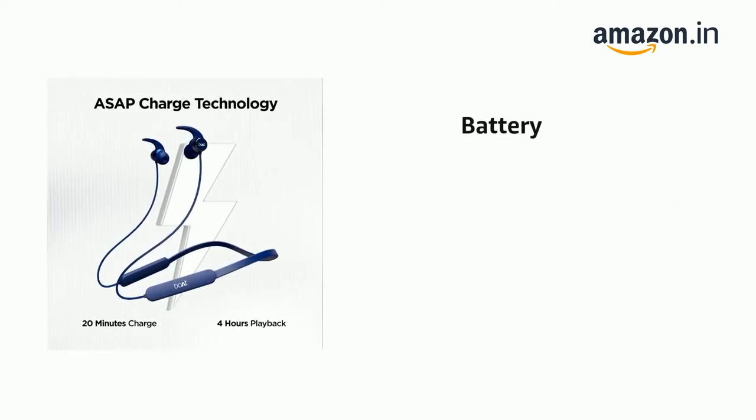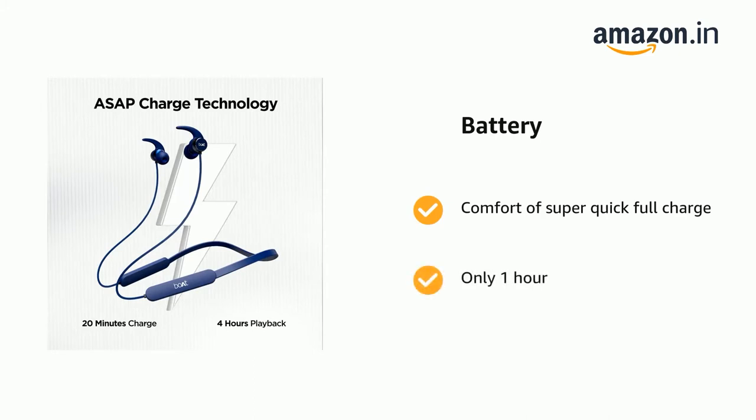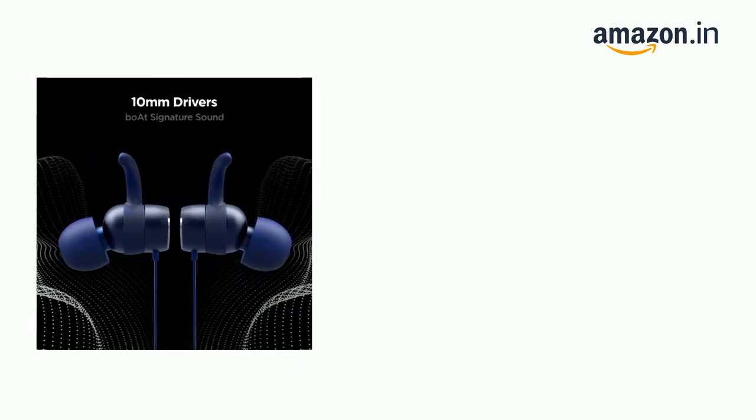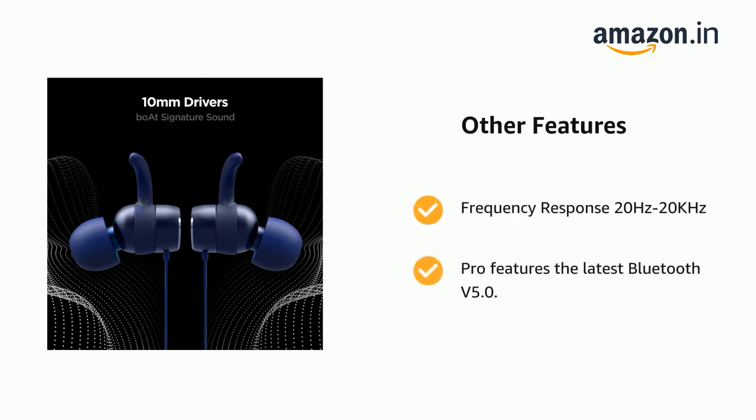It comes with the comfort of a super quick full charge in only 1 hour, with a playtime of 4 hours plus an additional 20 minutes. It features a frequency response of 20Hz to 20kHz and the latest Bluetooth V5.0.